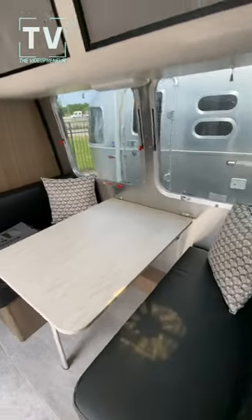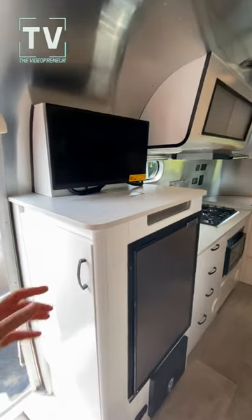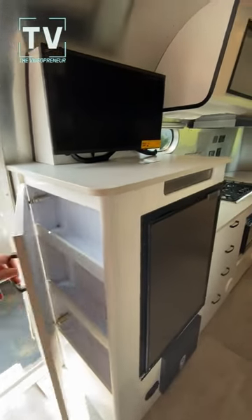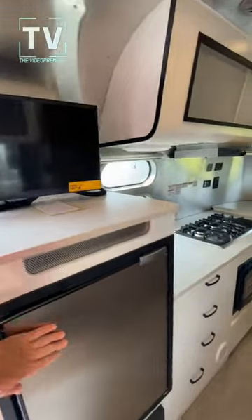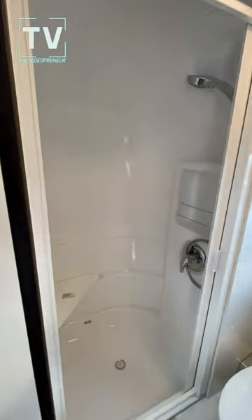Nice bed, dining area, cabinets above. Then we have the kitchen area — great for your spices and canned goods. Flat screen TV, refrigerator, freezer, microwave oven, three burner cooktop, and a nice deep sink.